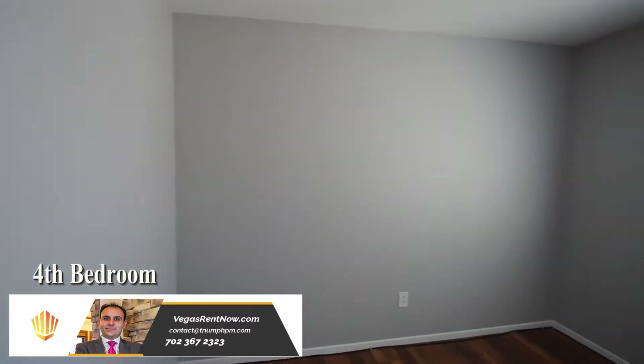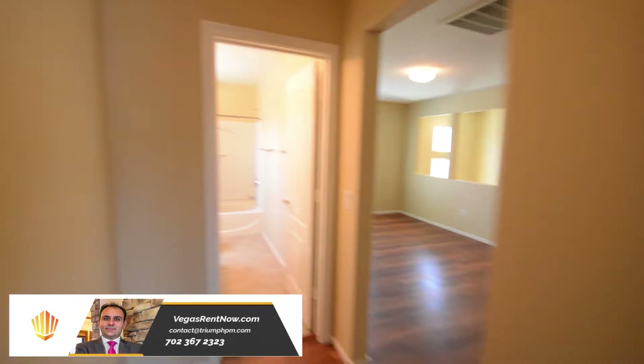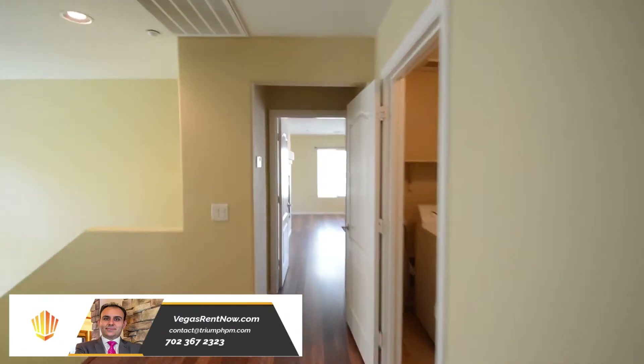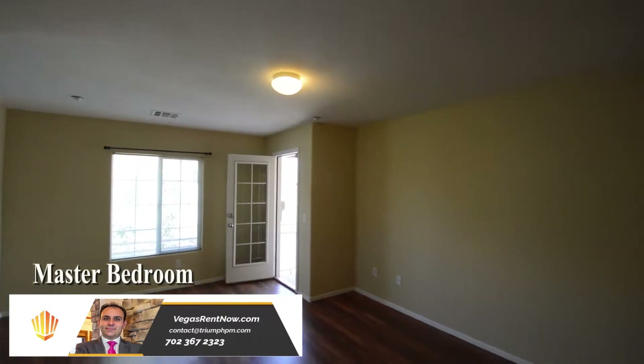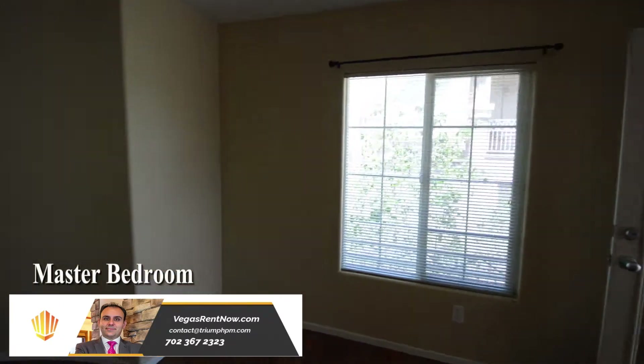The fourth bedroom has an overhead light and a two-way fireplace, along with a retreat area featuring an overhead light and a two-way fireplace.